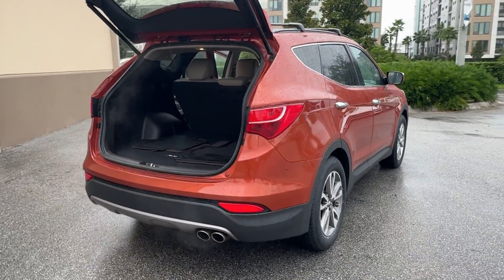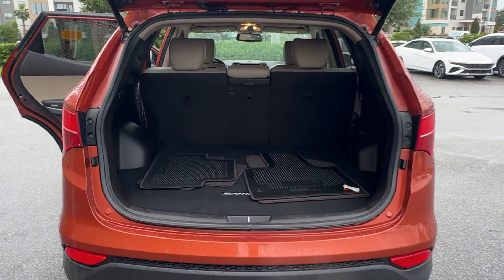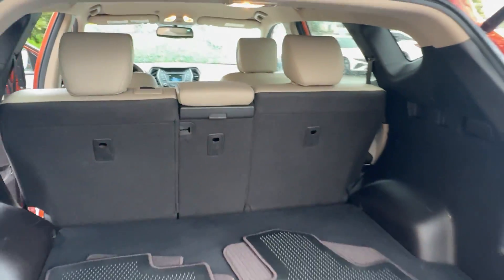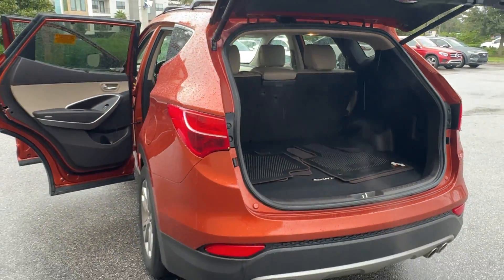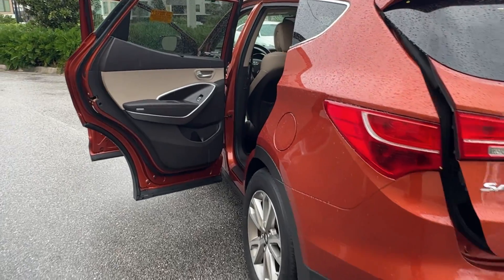These are just some of the great options this vehicle comes with: keyless entry, hands-free liftgate, power liftgate, satellite radio, backup camera, remote engine start, woodgrain interior trim, fog lamps, keyless start, heated mirrors.